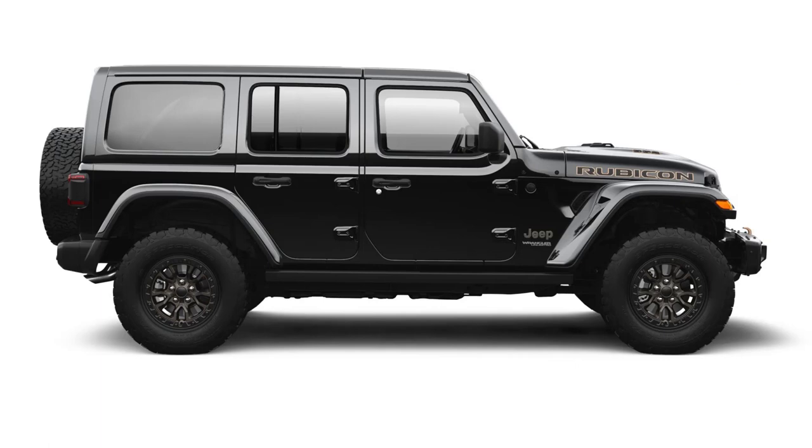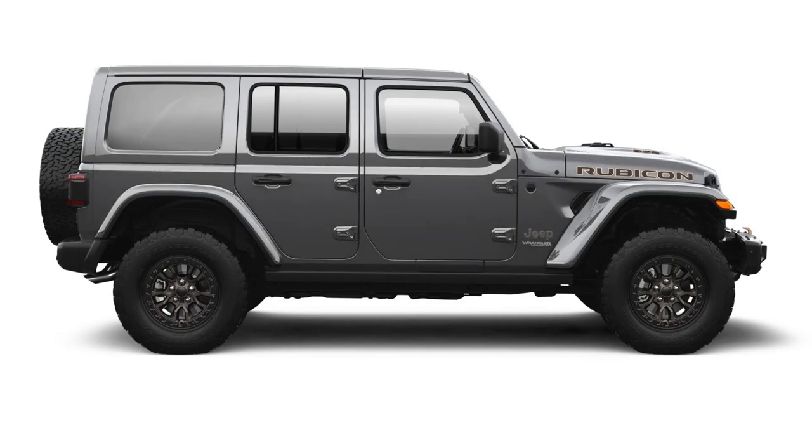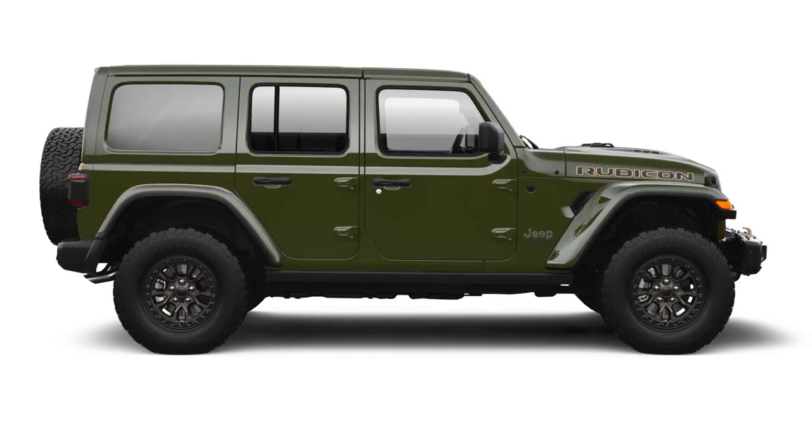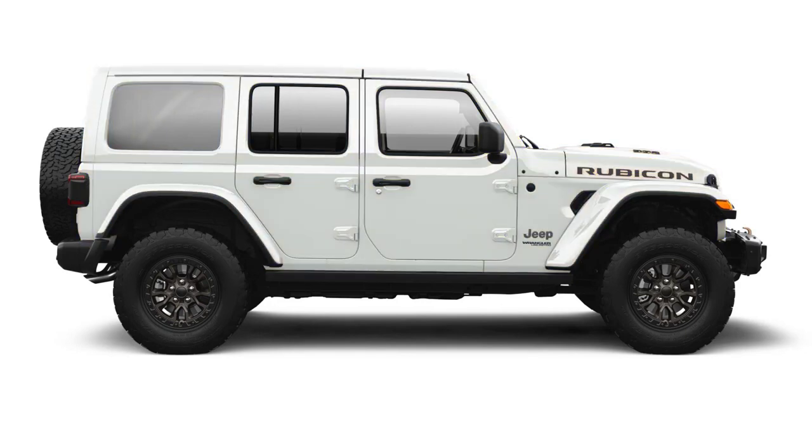Let's go over the paint colors for the 2022 Jeep Wrangler. There are 11 available colors, and not every color is available on every trim level. The colors are: black, granite crystal, sting gray, silver zenith, hydro blue, snazzberry, firecracker red, high velocity, sarge green, limited edition goby, and bright white.